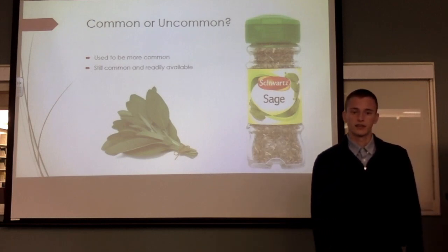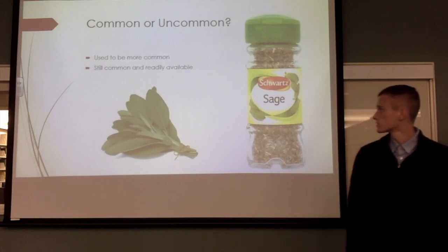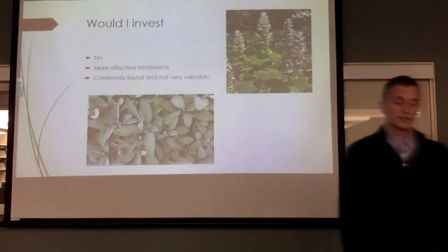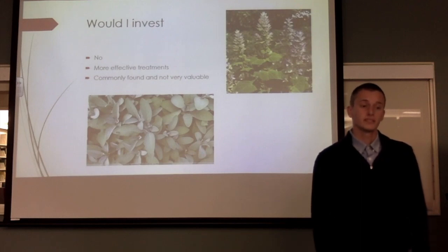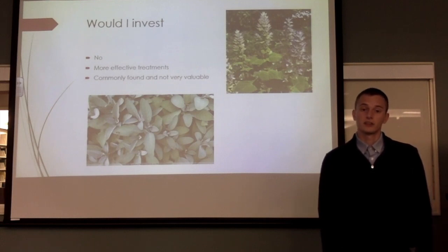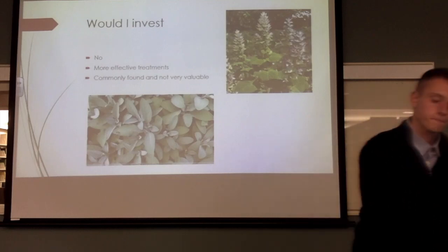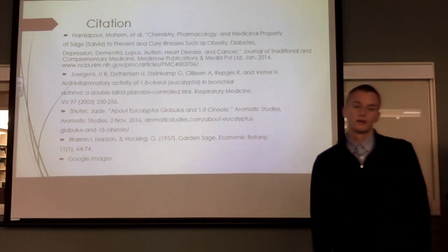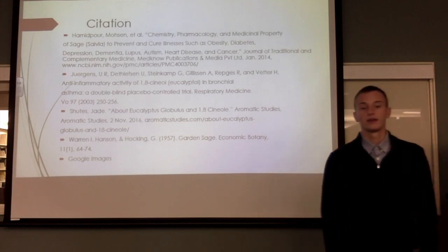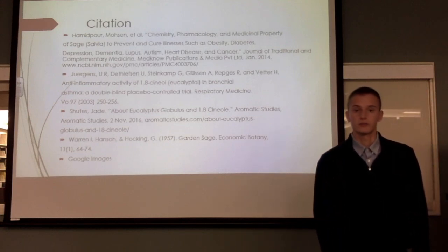Sage is still very common and easy to obtain — you can walk into a grocery store and get it for around a dollar. If I had the means to invest in the use of sage, I would not do it because there are much more effective treatments available. Sage is also very common and not very valuable anymore, so it would be a waste of investment. Overall, sage has had a significant medical and economical impact throughout history, and there are still many medical uses of sage that can be applied today.